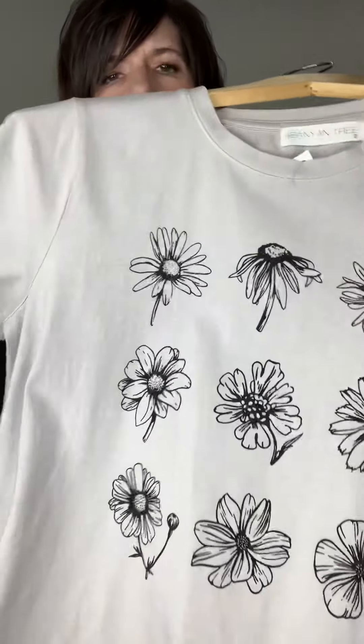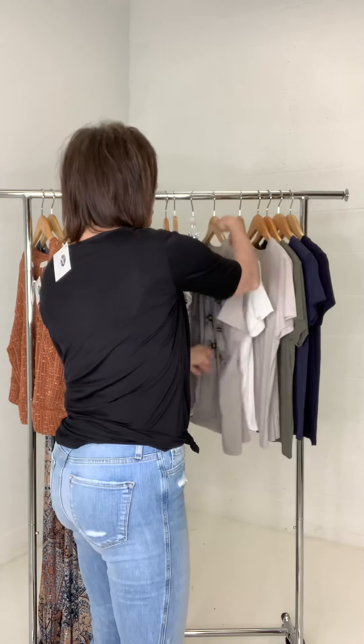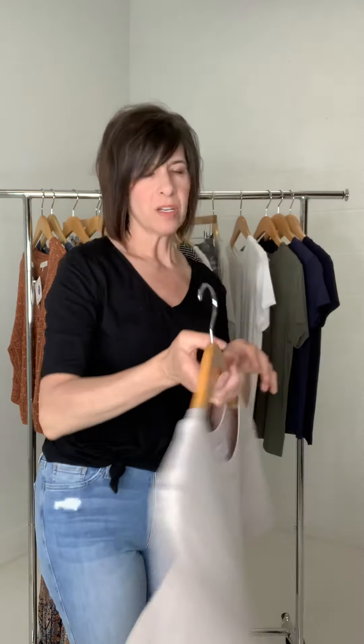Graphic tees — you guys have been loving them. This is the Hazel oil washed flower tee. I love these — I love them with jeans, I love to knot them or front tuck them. Great for layering under a cute cardigan or denim jacket. Look at those cute flower prints right there. Love that.